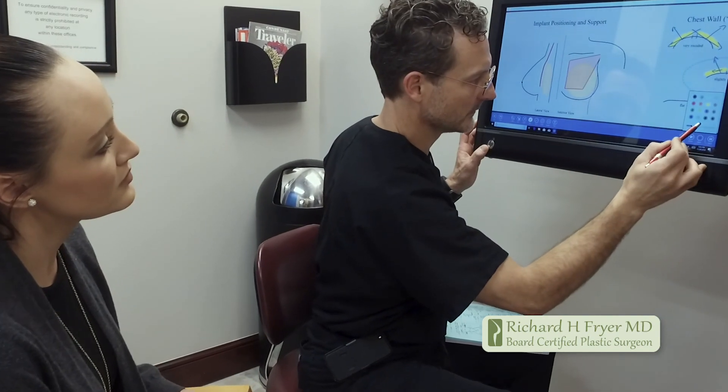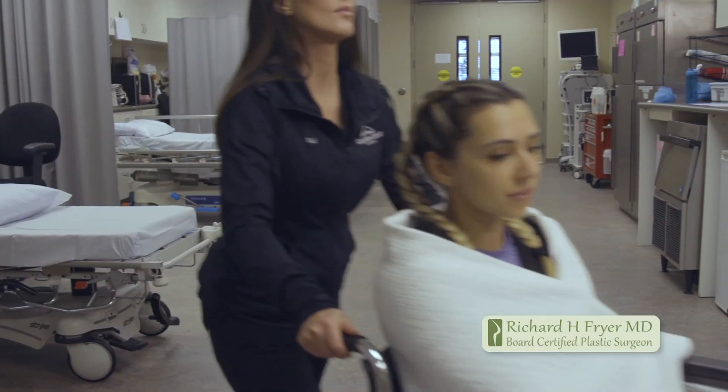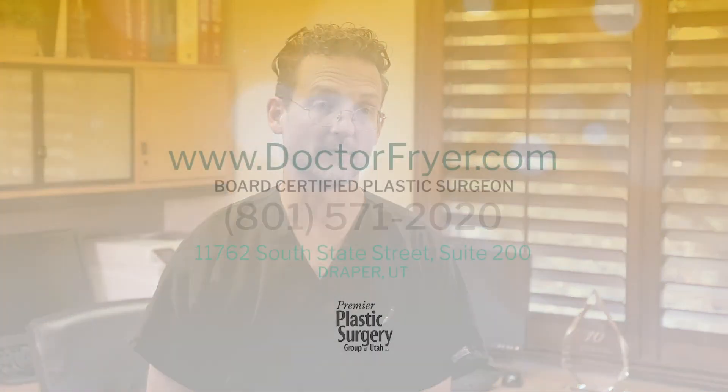If you look at women undergoing breast augmentation nationally, a significant number need re-operation within the first year, and a very significant portion of that has to do with implants bottoming out and sliding down through the tissue. This is an area where I've been rather innovative — utilizing techniques in the operating room, thorough patient assessment at initial consultation, and specific post-operative instructions to minimize bottoming out, and I've been able to reduce that level significantly in my patients.